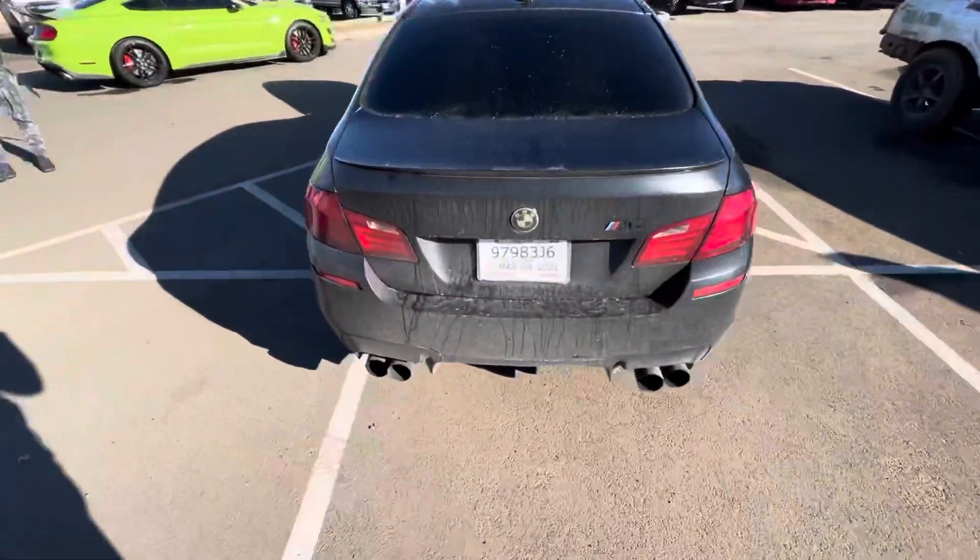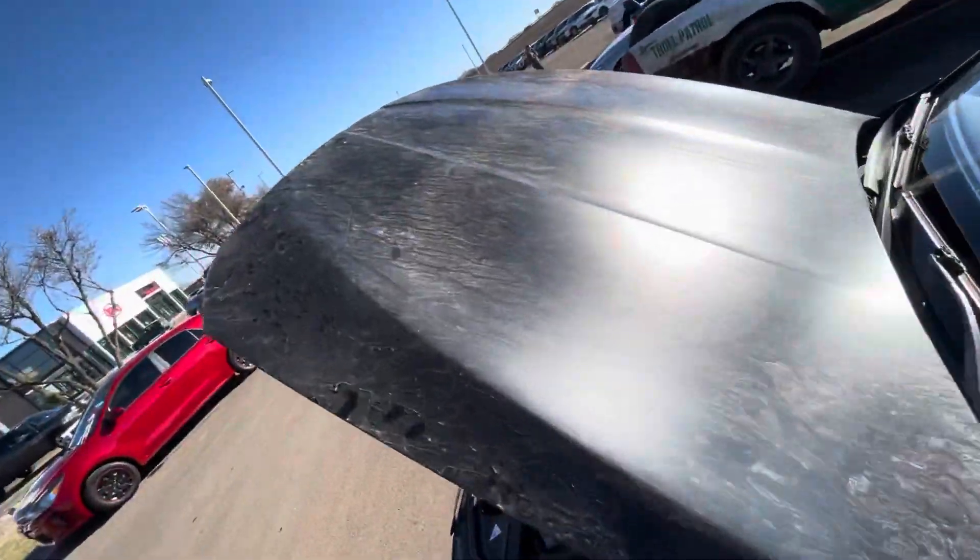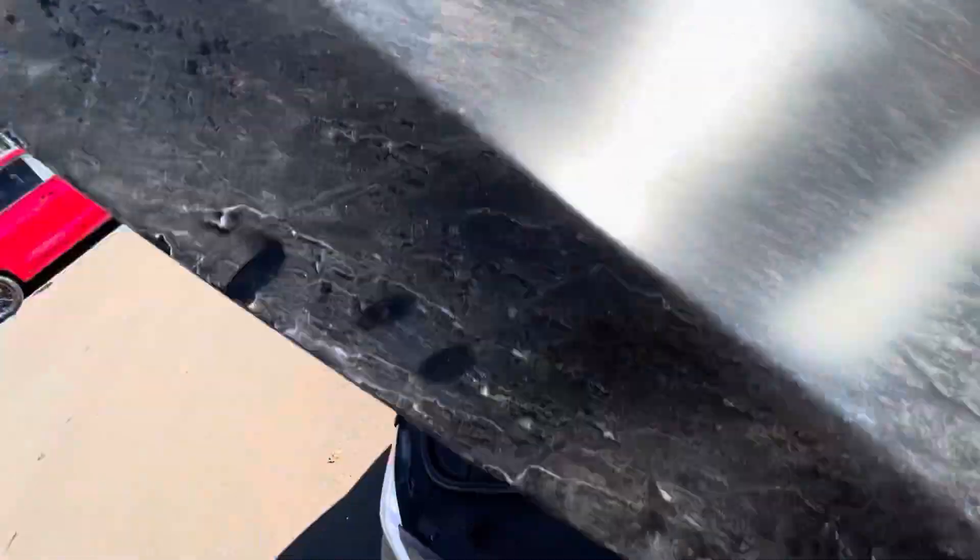The old M5 - dirty as hell. Didn't have time to get a car wash, literally have like a pound of dirt on my hood. Talked to the guy who's going to detail it though.